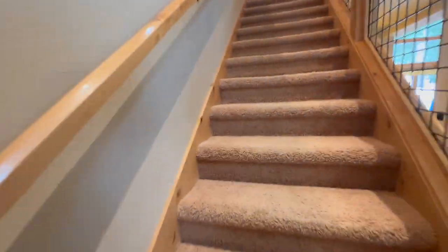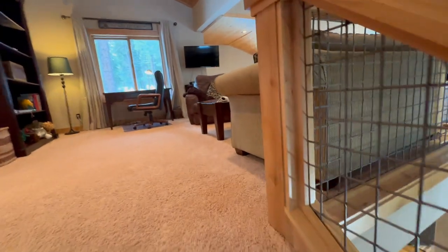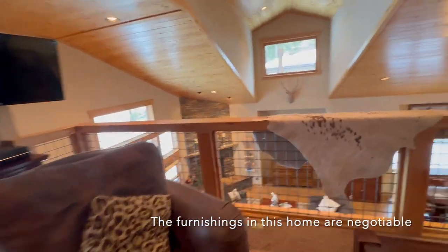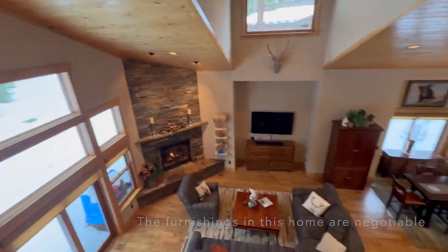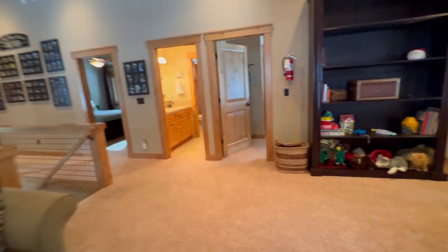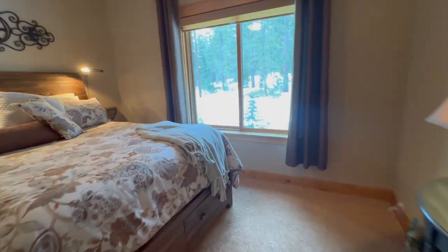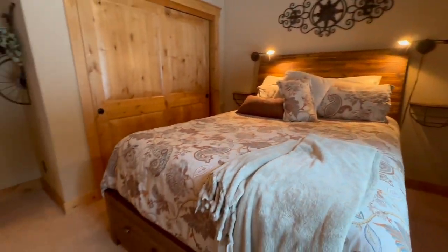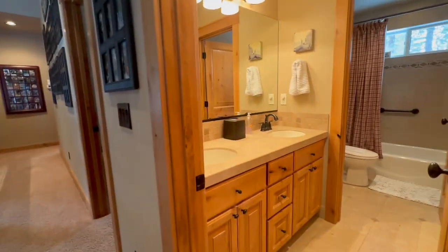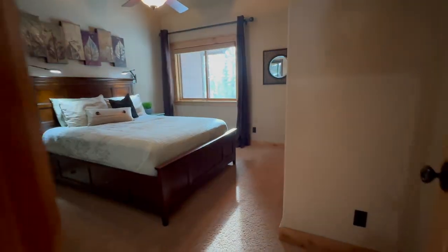There's a nice big storage closet up here. Everything is just in perfect shape — the house looks like it's brand new. This is a nice seating area where you can watch TV or look over the railing to see what's going on downstairs. It's really been lovingly cared for. Here is bedroom number two, which looks like it fits a queen-size bed. There are two bathrooms up here serving these bedrooms.